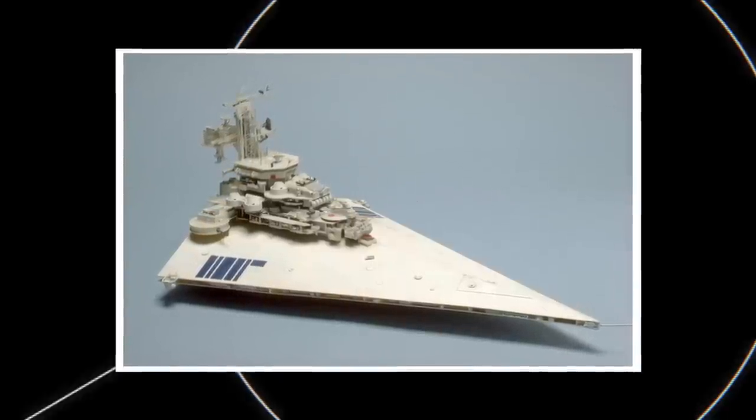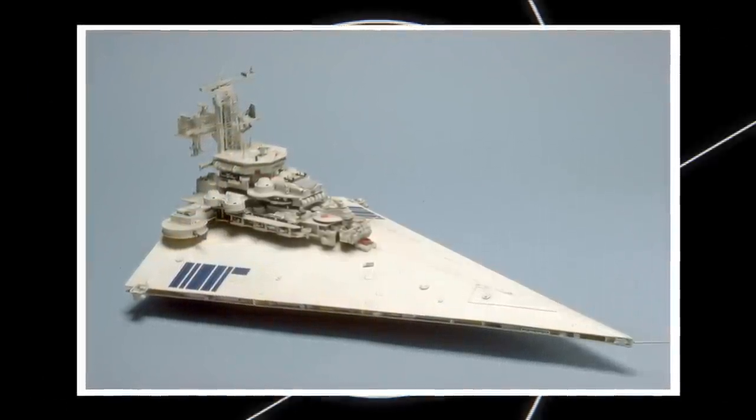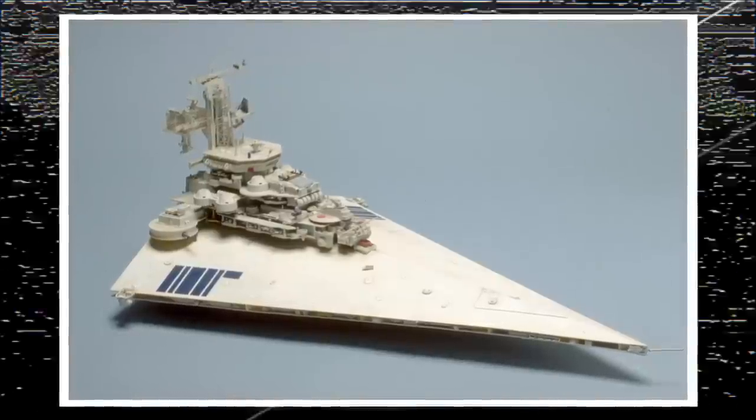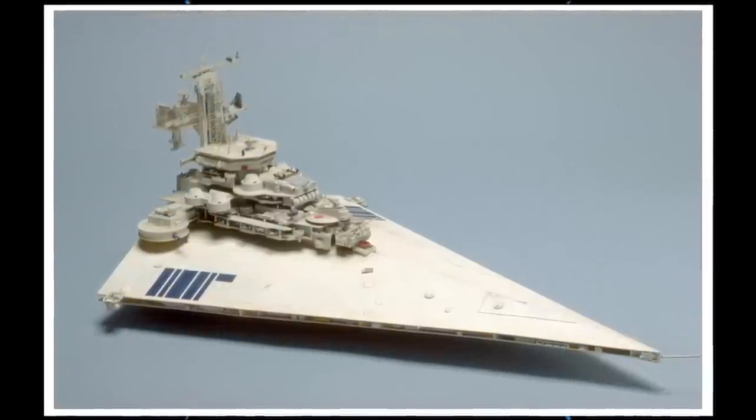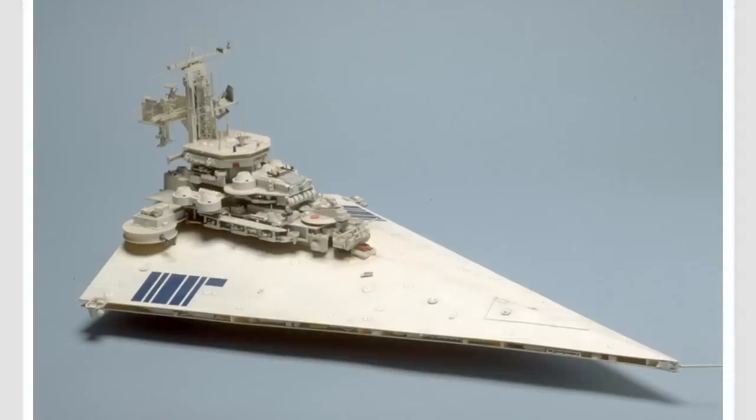Cantwell's Star Destroyer always had a certain appeal to me. It has a proud, unabashed Maritime Navy quality to it, and although its design sensibilities aren't exactly in line with the final on-screen visual language of Star Wars, it's still a pretty solid design, and I felt that it could easily be updated to match the Imperial fleet as we know it.